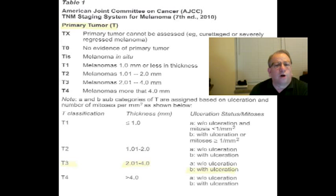So they started throwing charts at me. The T stands for the tumor, and they have categories from 1 to 3 depending on the size of the tumor. Mine was 3.6 millimeters. So with the ulceration, it was a T3.